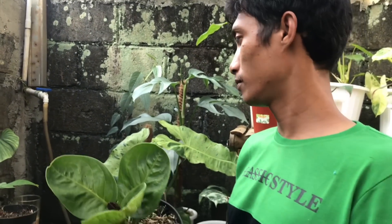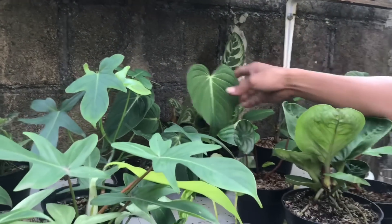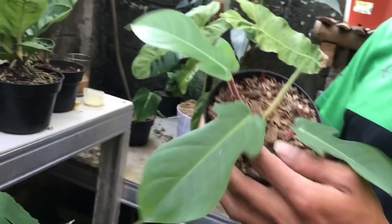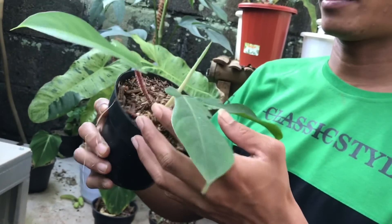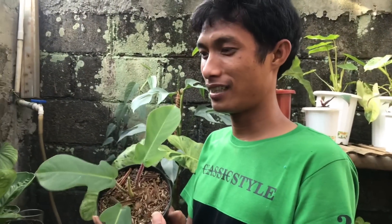Ini kayaknya ada Gloriosum ya? Ini tadi udah, ex Melano. Ini ada Skuemi Perum. Ini daunnya berbulu dia, yang Philo bulu lah. Harga berapa? Ini 100 ribu.